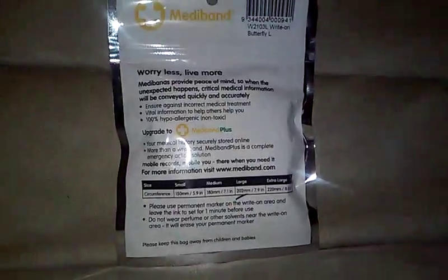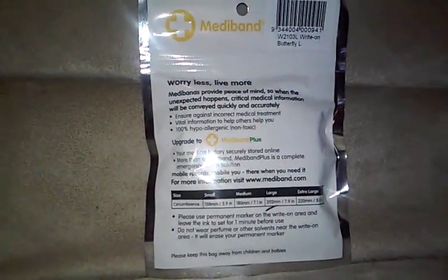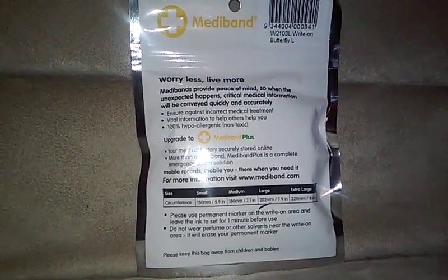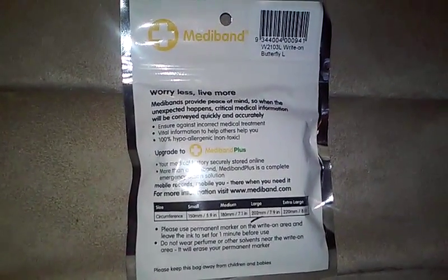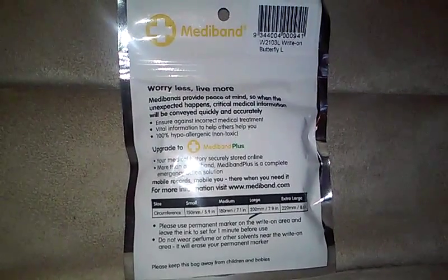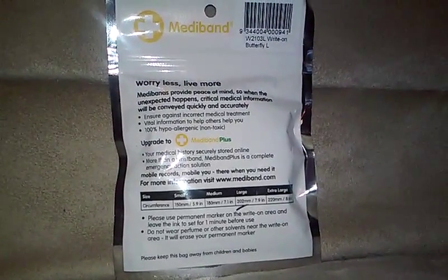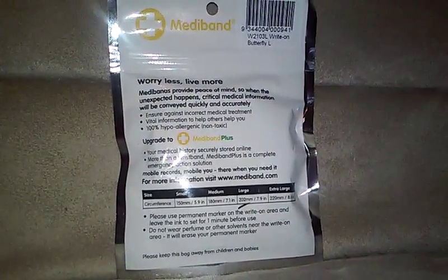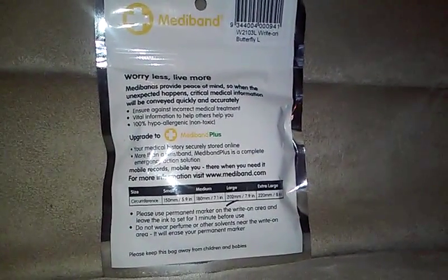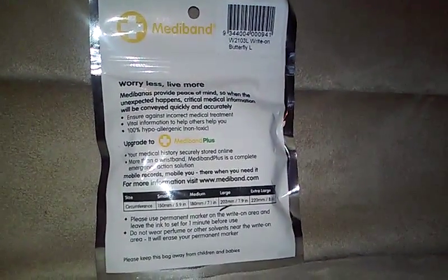Let me get a close-up. The back says: 'Worry less, live more. Mediband provides peace of mind so when the unexpected happens, critical medical information will be conveyed quickly and accurately. Ensures against incorrect medical treatment' — which is always important, especially if you have a serious medical condition. It also says 'vital information to help others help you,' and it's 100% hypoallergenic and non-toxic.